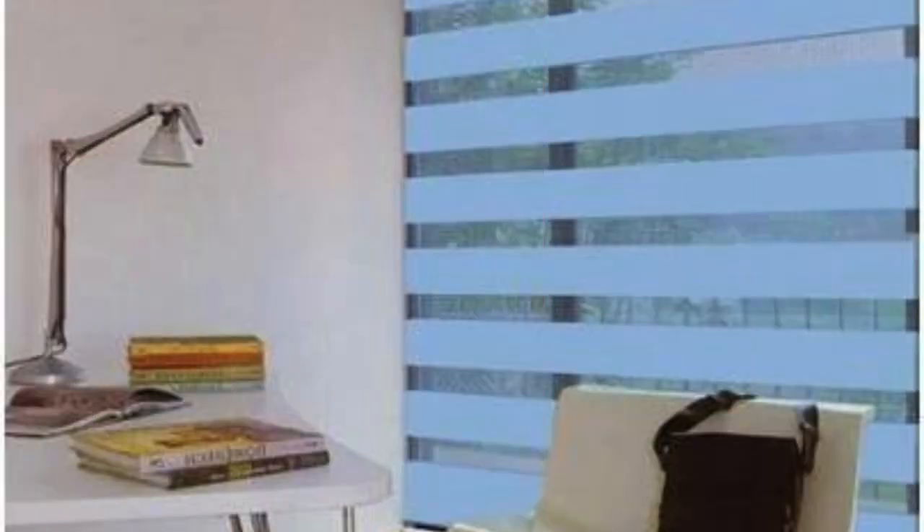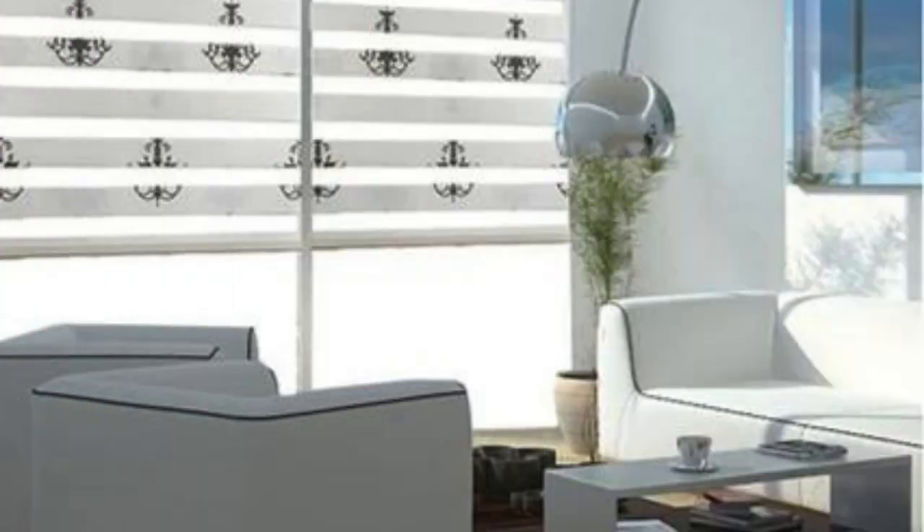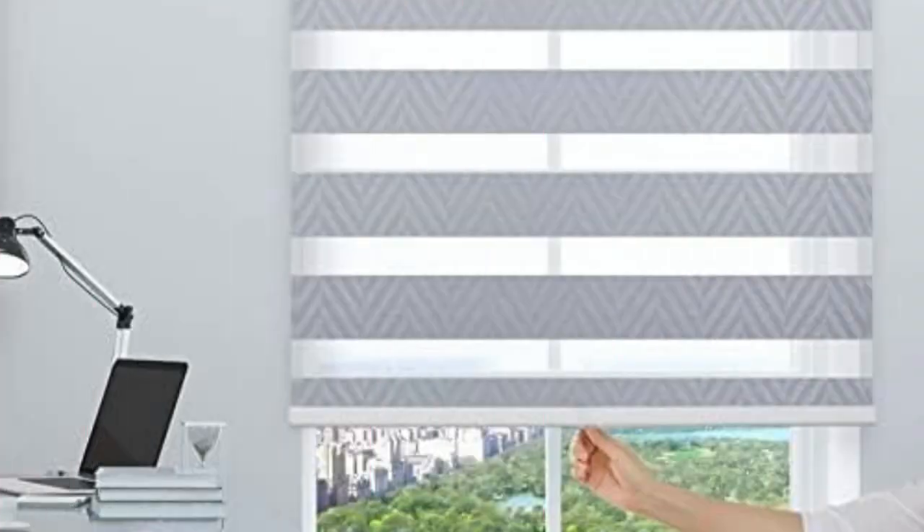In conclusion, Zebra blinds stand as a multifaceted window treatment solution, blending style, functionality, and adaptability. Whether used in residential or commercial settings, their innovative design, ease of operation, and diverse range of benefits make them a compelling choice for those seeking a modern and sophisticated approach to window coverings.